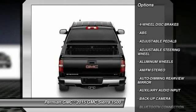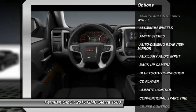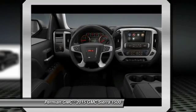Remote engine start, anti-lock braking system, steering wheel audio controls, stability control, tow hitch.